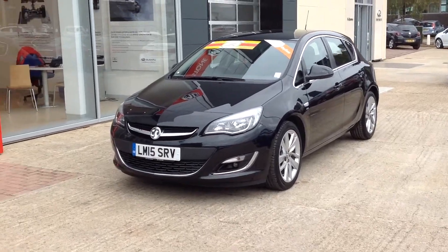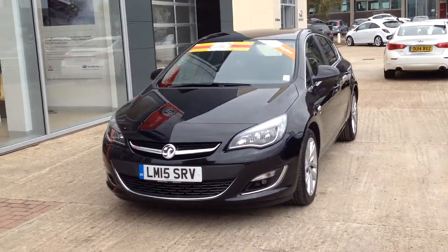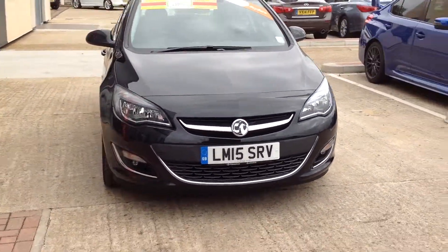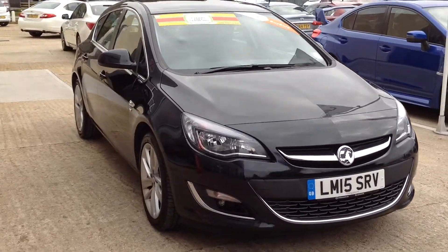What we have here is a 2015 Vauxhall Astra SRI. It's a 1.6 litre engine. As you can see, the car is black.